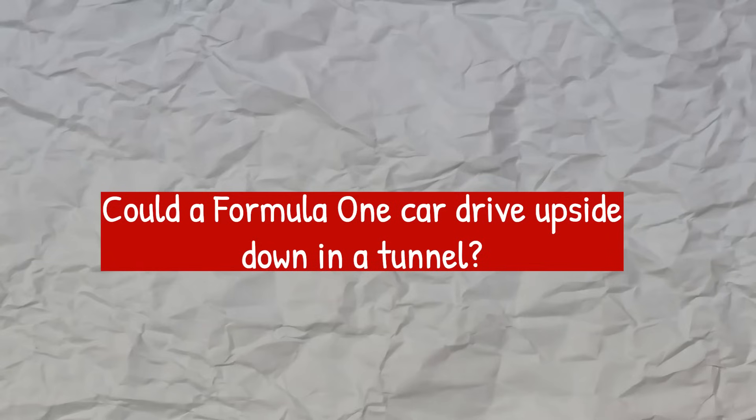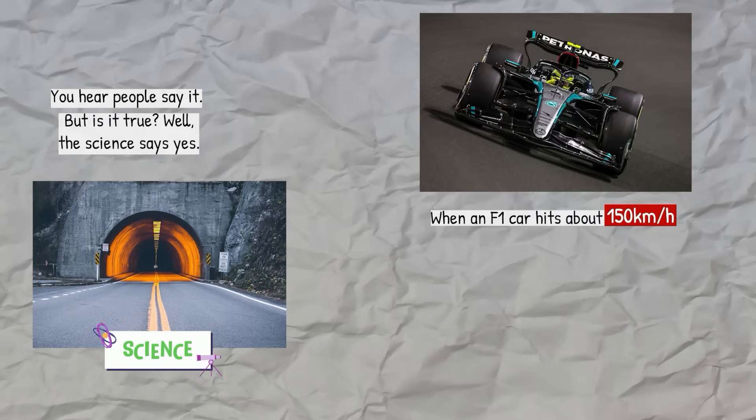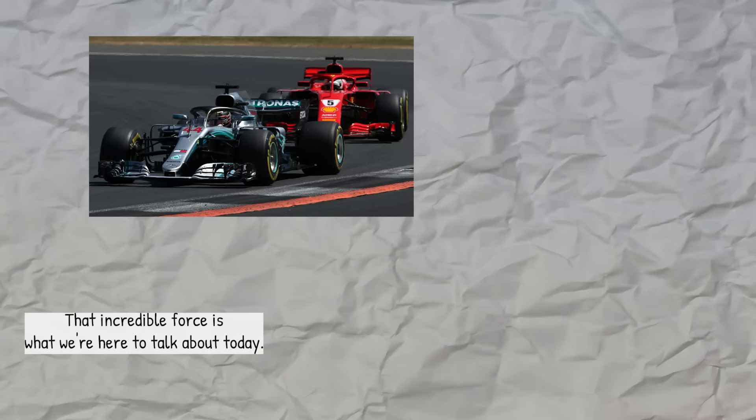Could a Formula One car drive upside down in a tunnel? You hear people say it, but is it true? Well, the science says yes. When an F1 car hits about 150 kilometers per hour, it generates an amount of downward force that is almost equal to its own weight. At top speed, that force is over five times more powerful, so theoretically yes, it could stick to the ceiling. That incredible force is what we're here to talk about today.